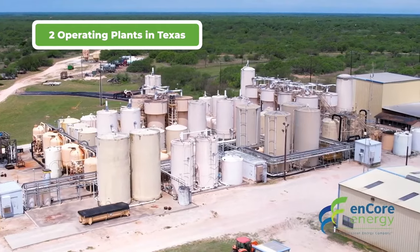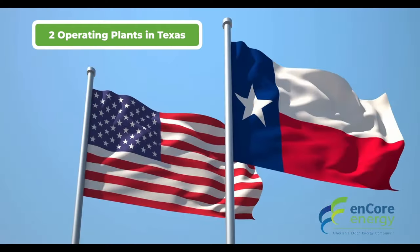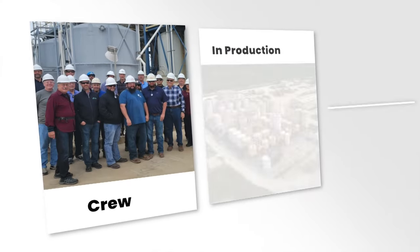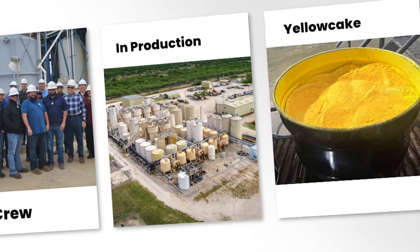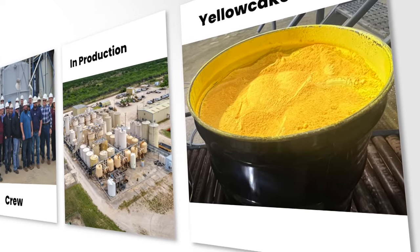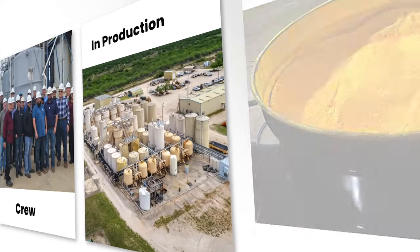Encore, the biggest uranium producer in the U.S., has two operating plants, both in Texas. Uranium — its extraction and processing through the entire nuclear fuel cycle — is the most heavily regulated industry in the U.S. We're under constant scrutiny of governments, multiple governments, with frequent inspections. So it is a very reliable, safe, highly regulated source of clean energy.